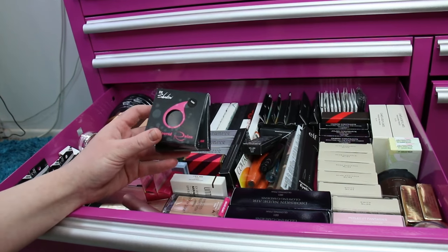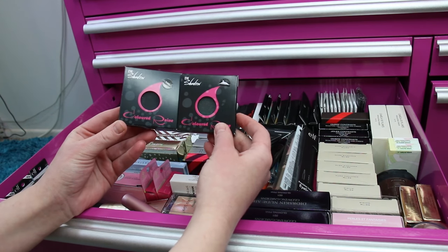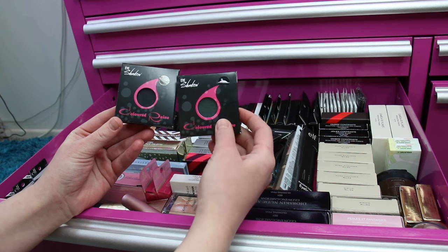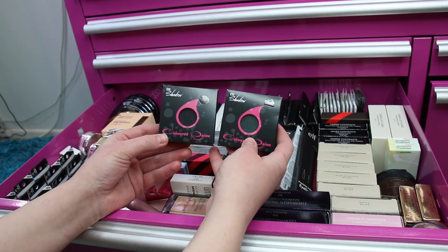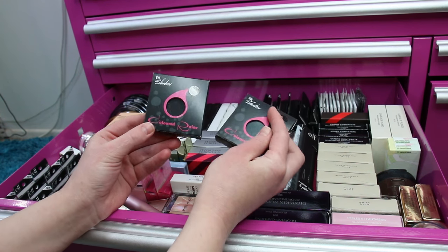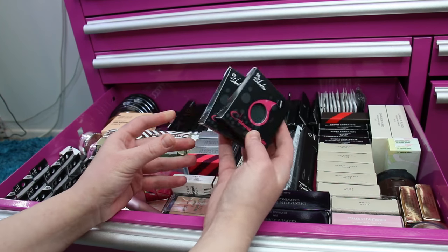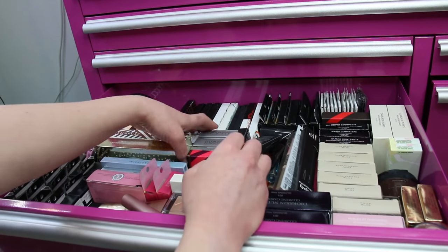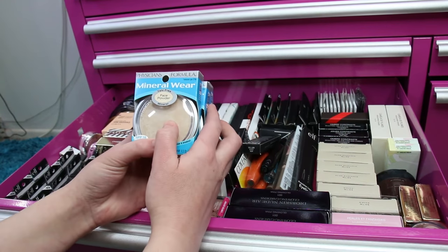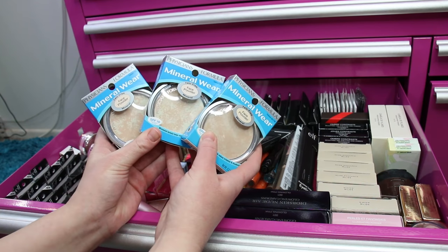I've got two eyeshadows from Coloured Raine — both really dark shades. One's a sparkly black with a green undertone and one's a matte black. They didn't fit in the palette I got from Coloured Raine and I don't typically reach for these eyeshadows, so I just left them out for now. I'll find them a home eventually.